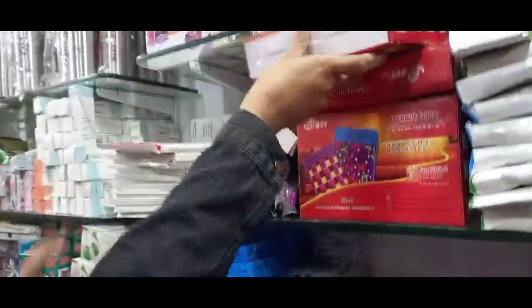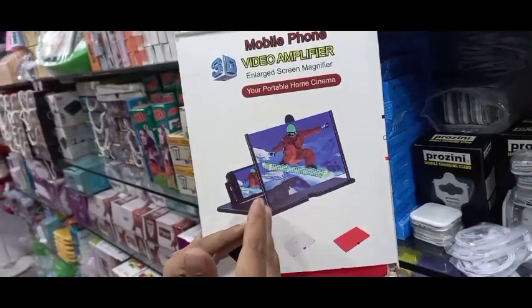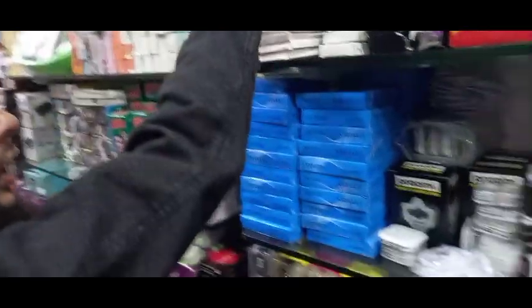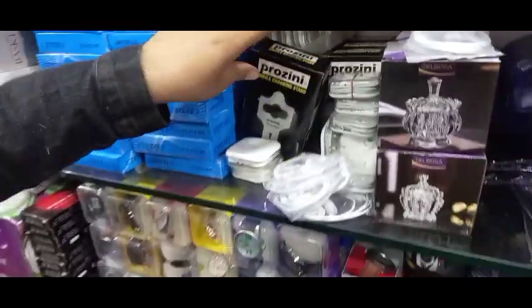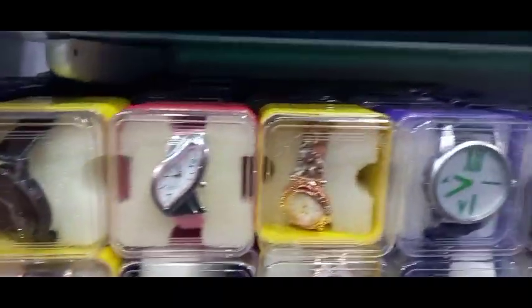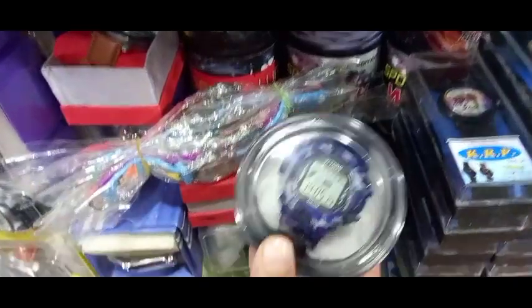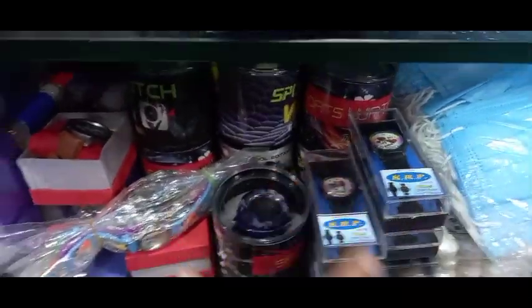This enlargement adapter — you can put your mobile in it and watch any movie on a large screen — it's only 99 rupees, very good quality. You can see the calculator, mobile holder, and a large number of watches — gents varieties, ladies varieties, and many more — all only 99 rupees. You can find sports watches and waterproof watches as well, all only 99 rupees.